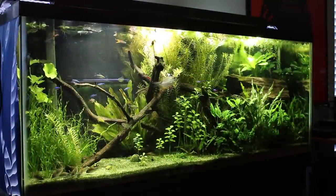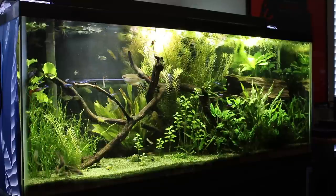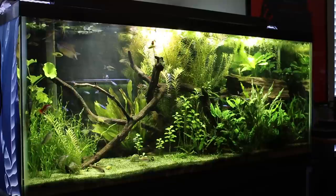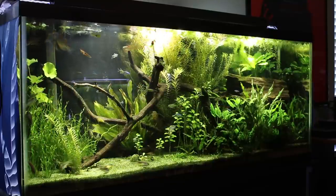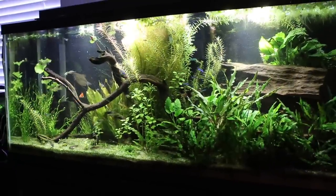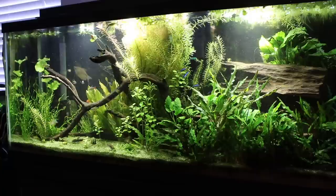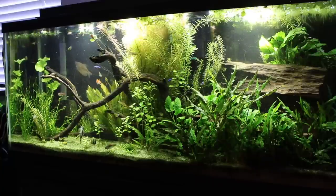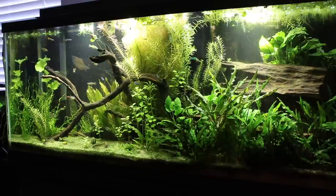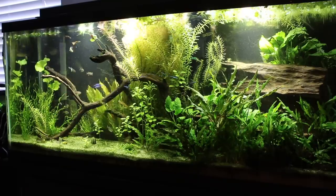Now right here you see the 55 gallon dirted tank — this is my first dirted tank, been up for about two years. Still having hair algae problems in it. I pull a handful of hair algae out every time I clean it, but in between those times it looks really, really good. I have a lot of fun with this tank — it's full of fish, it's the kind of thing you can sit and stare at for a long, long time. I've tried a couple of things to prevent the algae, like adding frog bit to the top to block out some of the light. I guess time will tell — I'll let you know if that has any effect.